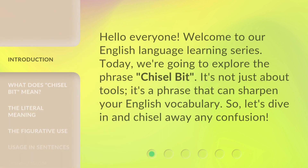Hello everyone, welcome to our English language learning series. Today, we're going to explore the phrase 'Chisel Bit.'